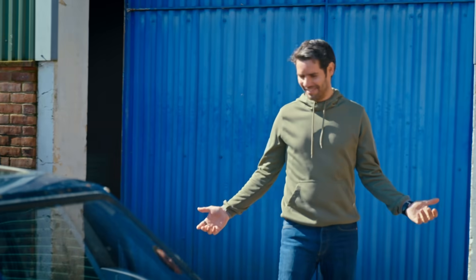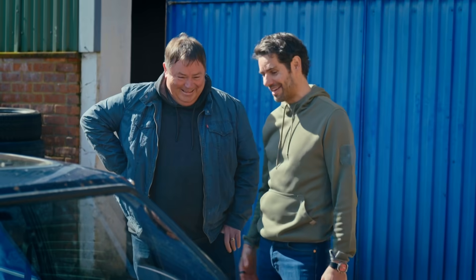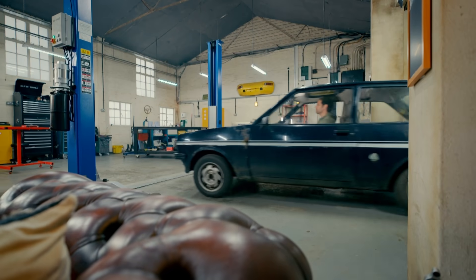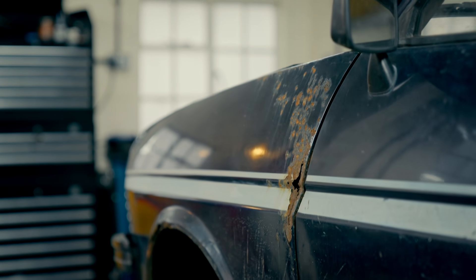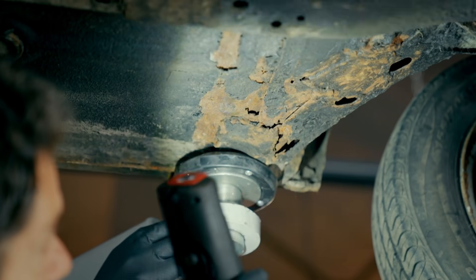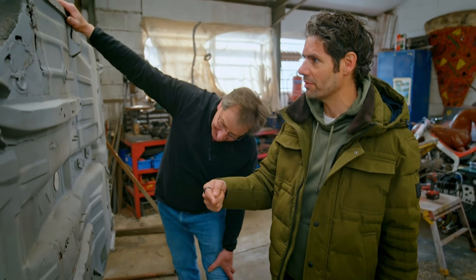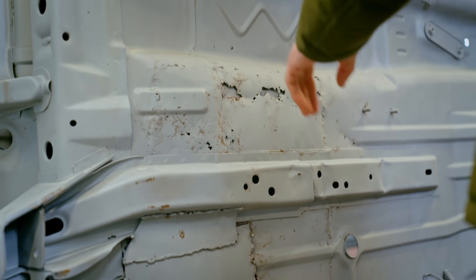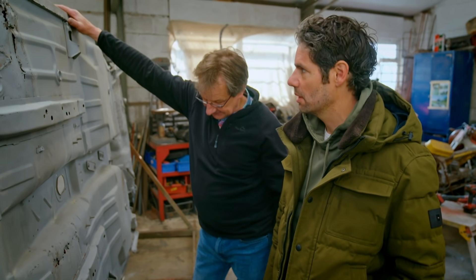Wow. This car is just literally disintegrating in front of us — there's less and less of it all the time we stand here. Oh my goodness, there are holes everywhere. It's like Swiss cheese under here. Even all the previous repairs have now rotted through as well. This is just a huge amount of work.